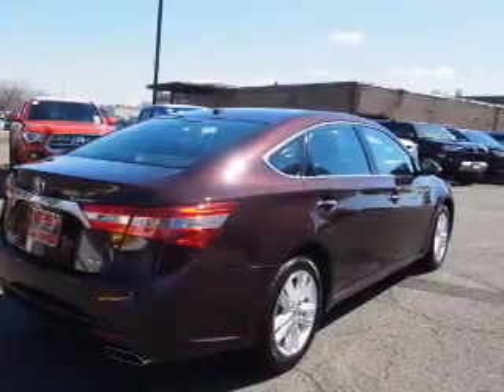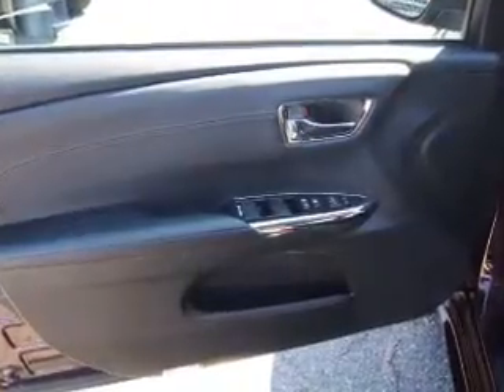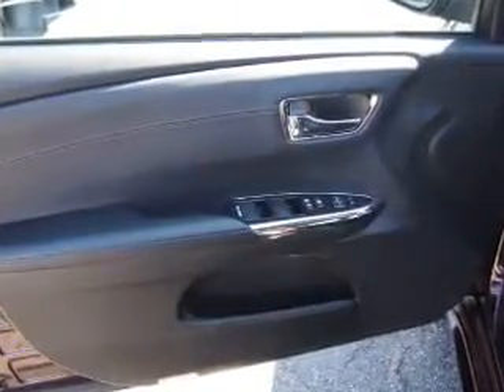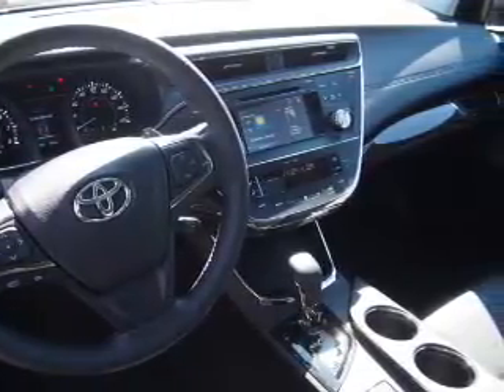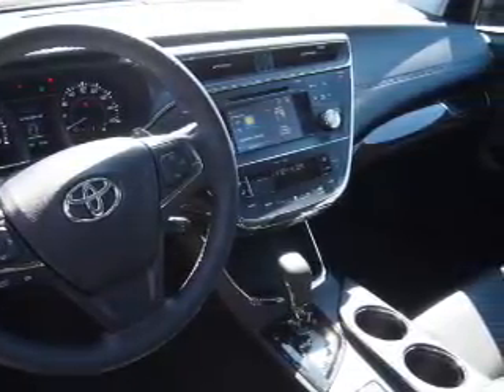Inside you'll find leather seats, heated seats, Bluetooth connectivity, digital radio, Sirius XM satellite radio, and auxiliary input, steering wheel controls, push-button start, automatic climate control, and a backup camera.